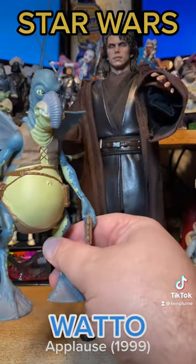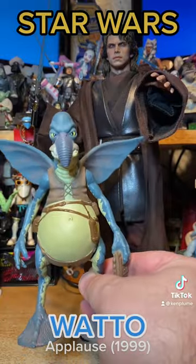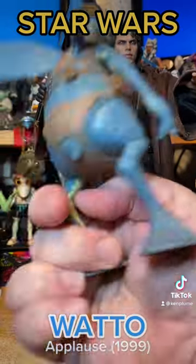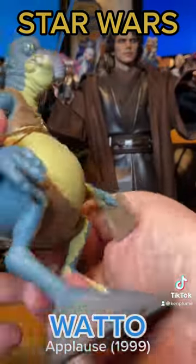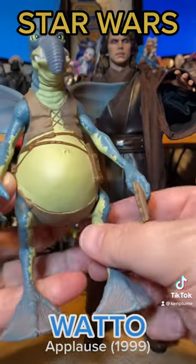I doubt we'll ever see a Watto from Hot Toys or Sideshow or any of those companies, but if you pick up this Applause figure, you've got a 1:6 scale Watto to make Anakin as mad as you see him here. Collecting is fun.